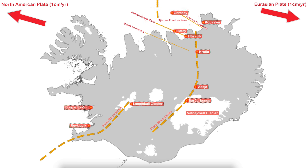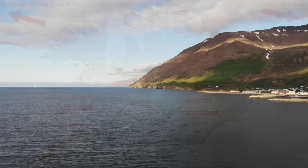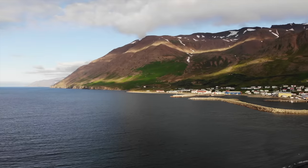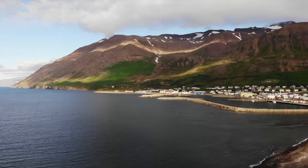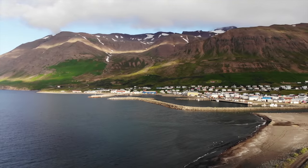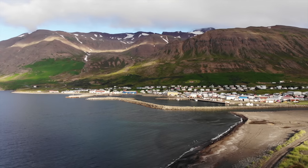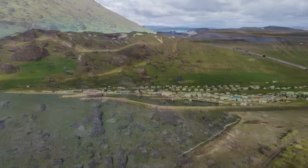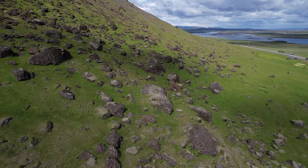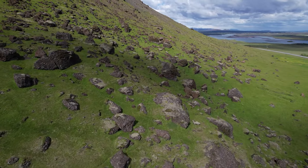Moving to the Tjörnes fracture zone, which I covered in a recent video. We just got an earthquake by the mouth of Eyjafjörður — the same location that was giving us a hard time up north two years ago. So it's just business as usual, though it would not surprise me if we saw some stronger activity there this year. But that's just my guess.